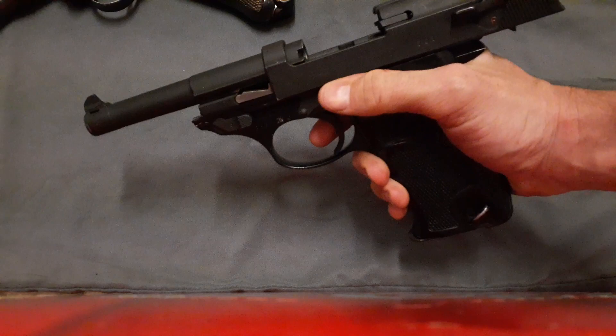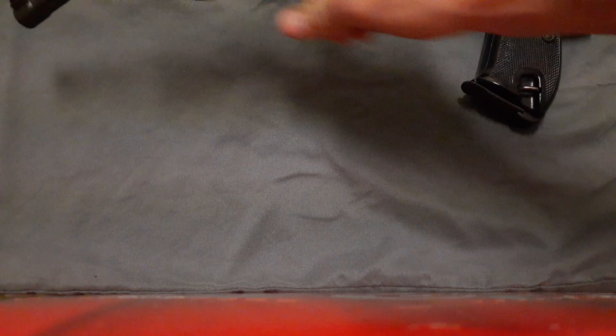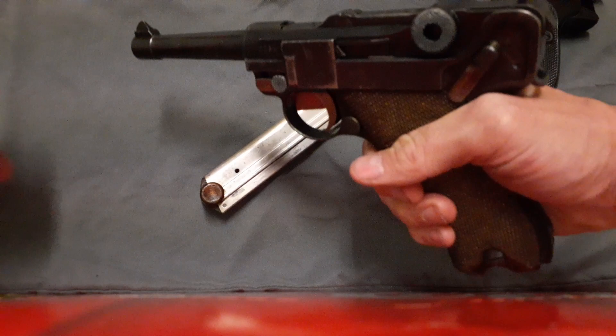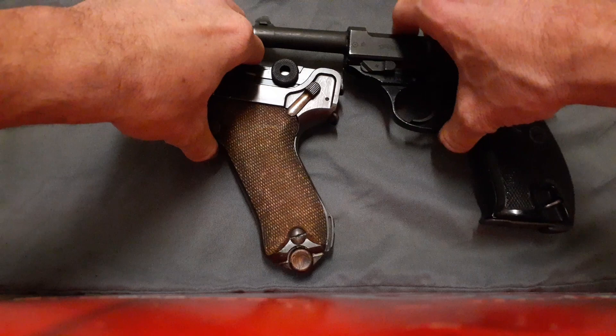Just to show you an example of that — compared to the Luger, where if you run empty you have to let it go manually like that. Sorry for that crappy camera angle.